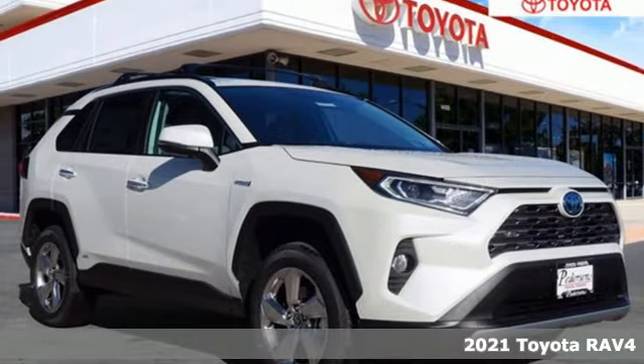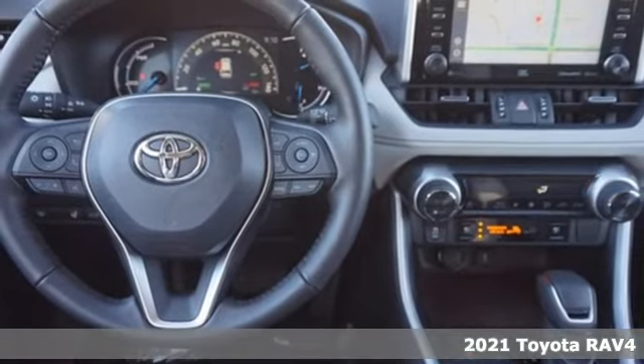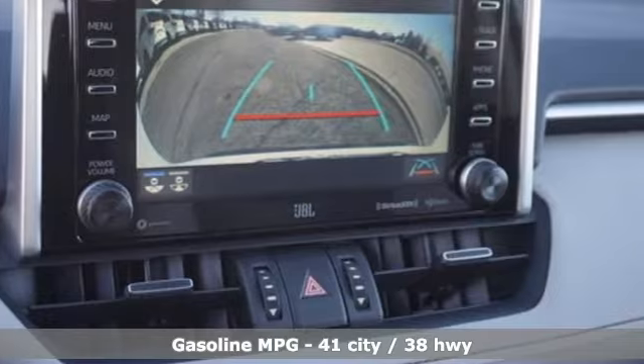It's a new 2021 Toyota RAV4. When you're looking for comfort, convenience, and quality, you think Toyota. It comes with the features you need and, better yet, want.